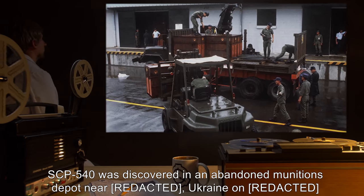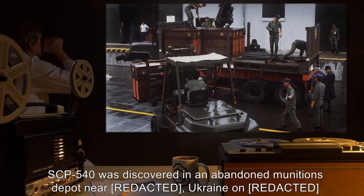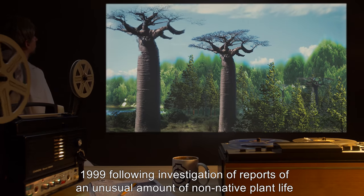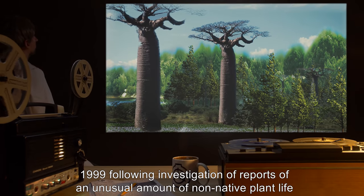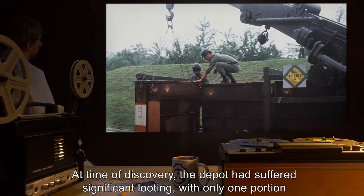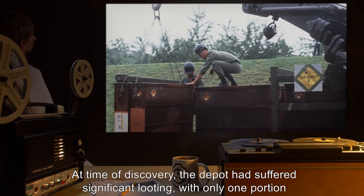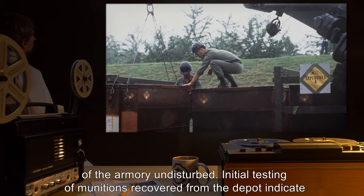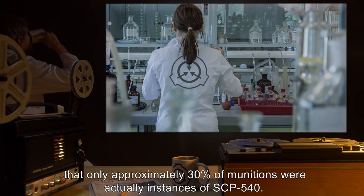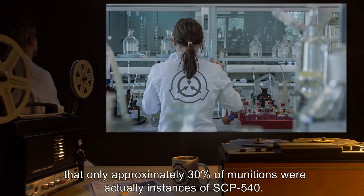SCP-540 was discovered in an abandoned munitions depot near Ukraine in 1999, following investigation of reports of an unusual amount of non-native plant life appearing in the surrounding areas within a short period of time. At time of discovery, the depot had suffered significant looting, with only one portion of the armory undisturbed. Initial testing of munitions recovered from the depot indicated that only approximately 30% of munitions were actually instances of SCP-540.